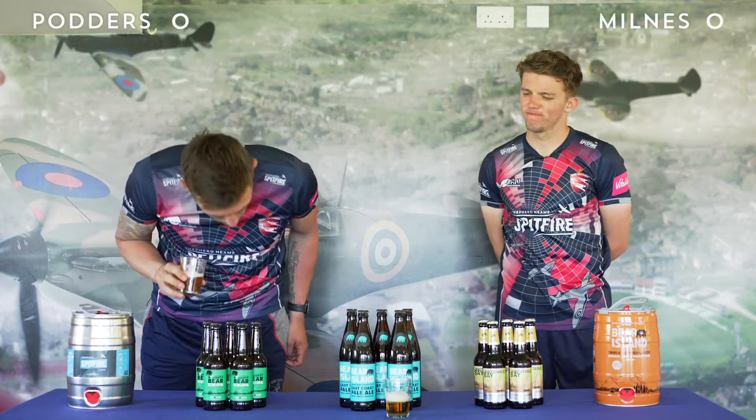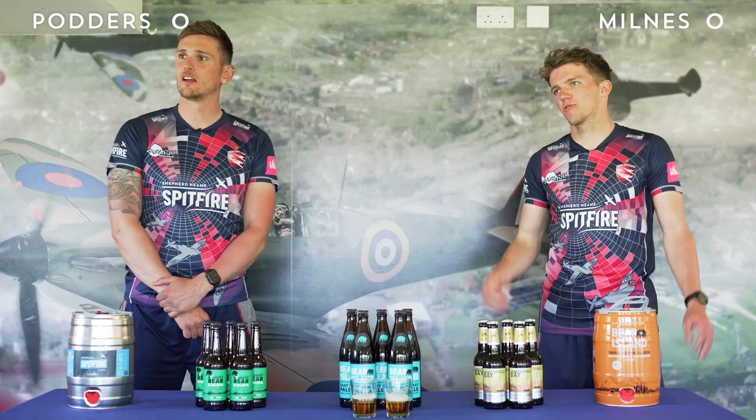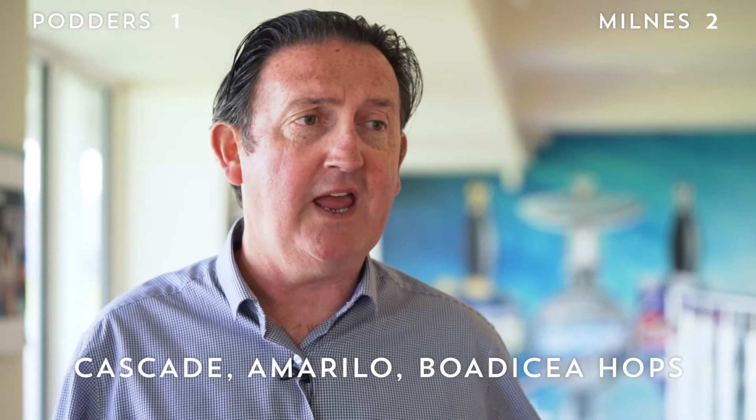Just because I was confident. Well done, chaps, you're both right there. Although I don't know how you're going to divvy up the points — two points for being first, one point for being second. That one is Bear Island East Coast Pale, four point eight percent, a mixture of American and English hops — a very well-balanced beer. It tastes very fashionable; all pales are very fashionable.